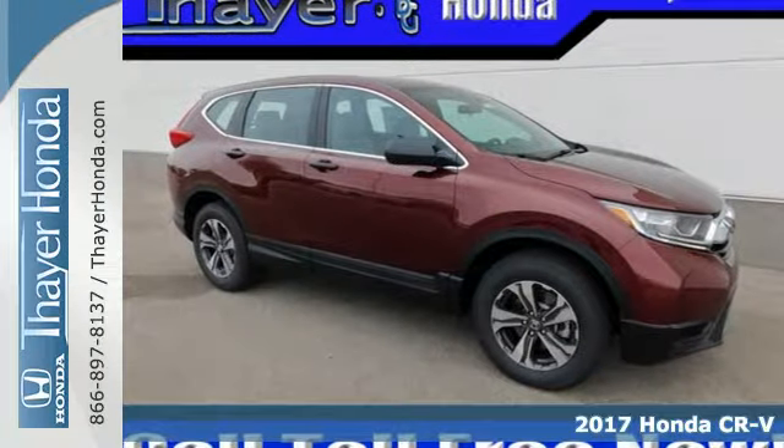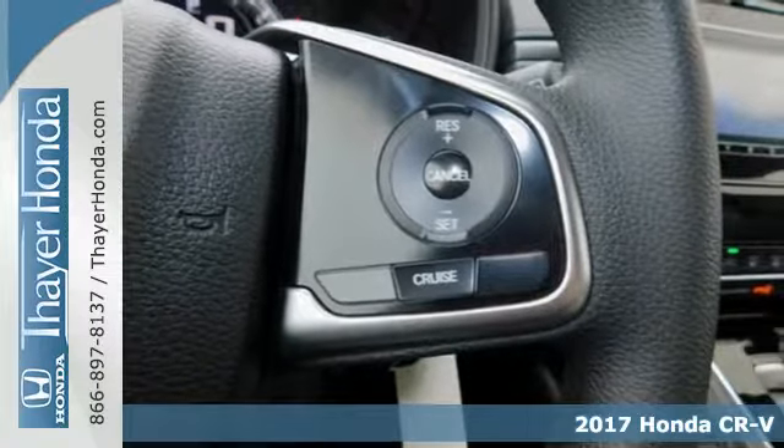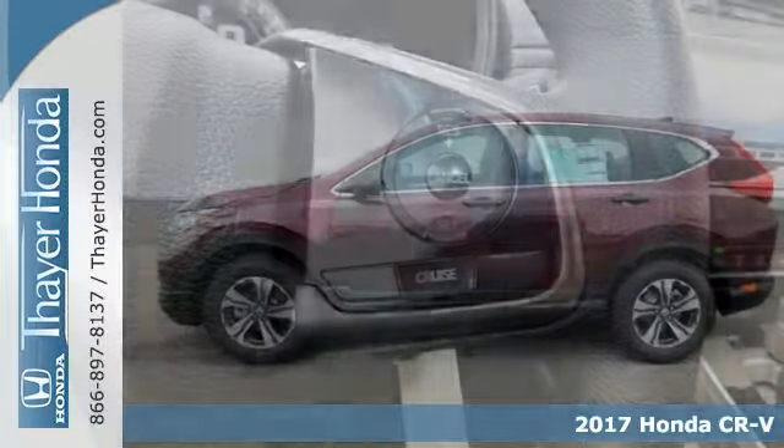Here's a 2017 Honda CR-V. The everyday happens every day, so enhance it with an SUV that refuses to be boring.